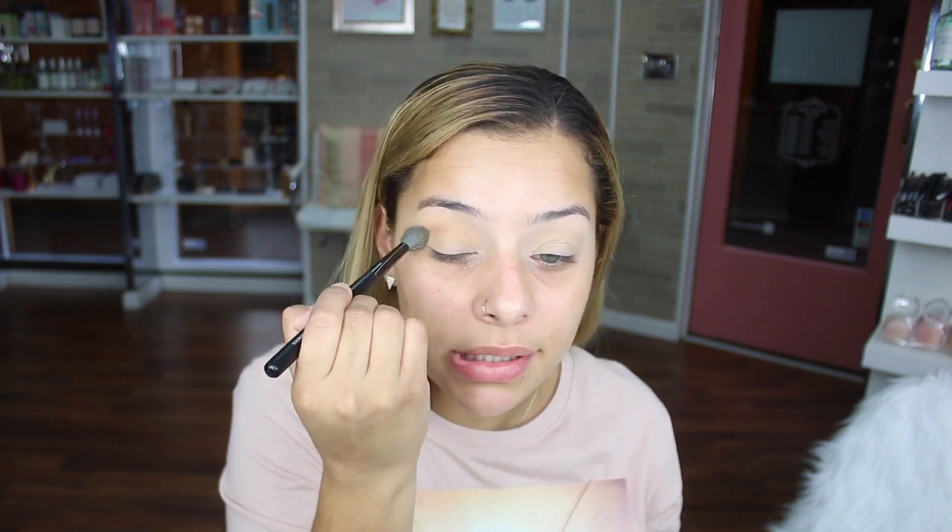I'm really good at makeup on other people, but on myself I struggle because I don't have the patience. On camera it doesn't look as hooded as in person — this fold right here, I can lift it and it's so annoying. That's why I always do basic looks on myself. Before I became a business owner and opened my own makeup studio, I had to get up at 7 o'clock in the morning to do my face — nobody has time for that.